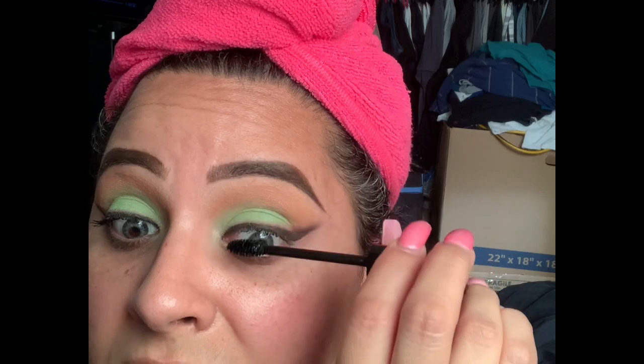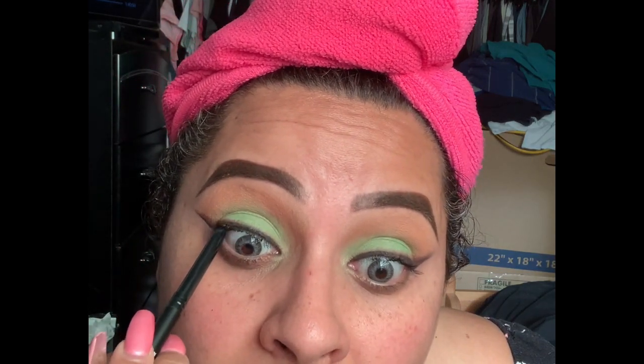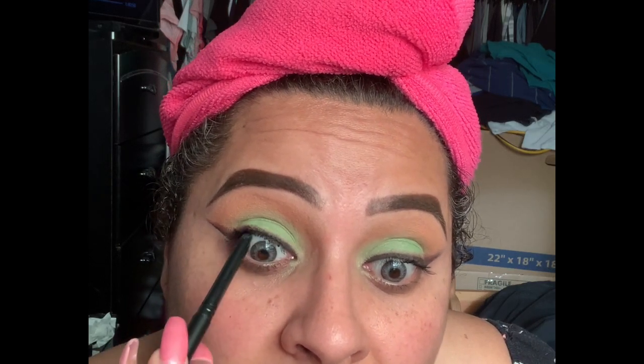Now let's do our mascara. I'm using the ELF Length and Volume mascara — this is one of my favorite mascaras at the drugstore. I love that it has this small little wand that fits perfectly. It makes my lashes nice and long and voluminizes them. I also need to buy a lash curler — my son took mine. For tight lining I'm using the ELF No Bud's retractable liner in black, running that right in my tight line because we are going in with false lashes.